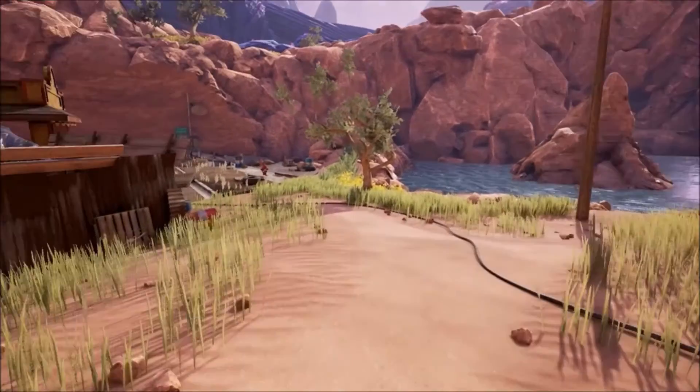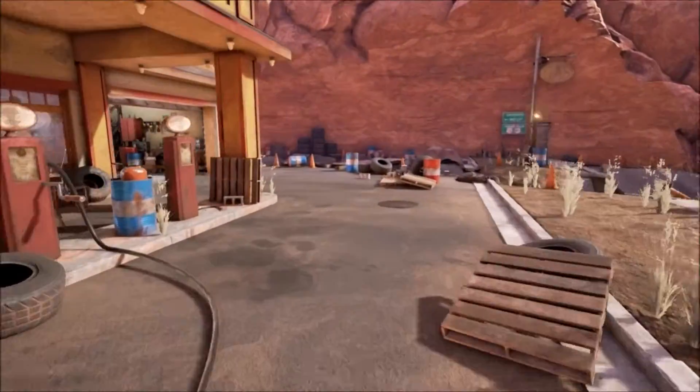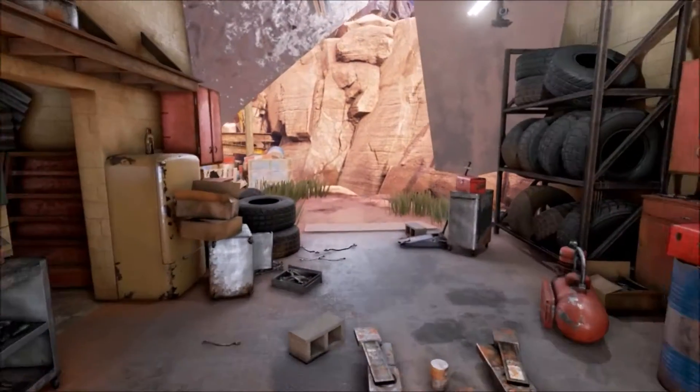Hey guys, we're back. We need to go check out this thing in the garage while we're here. It was number 15.